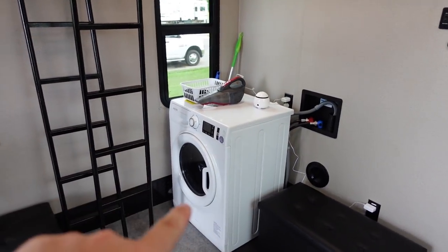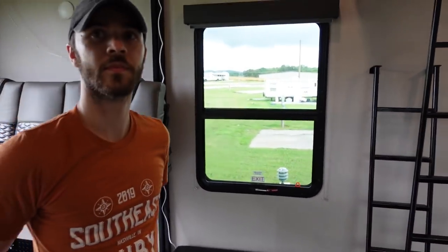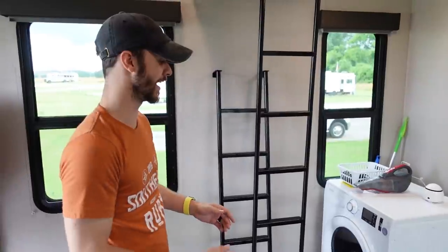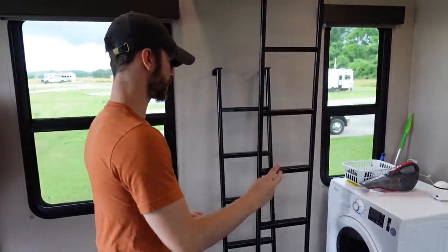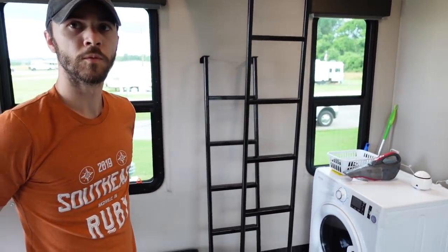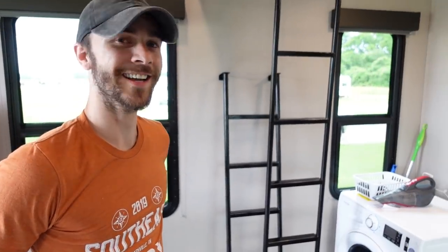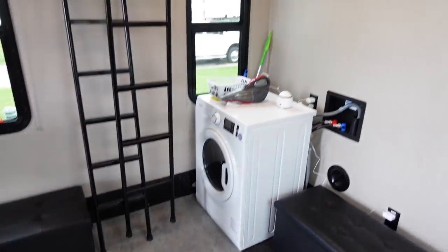In here you have the combo washer-dryer unit, which is nice. There is an option to have a half bath there, but the half bath takes up a lot of space and requires a second black tank on this side — that wasn't something I wanted to deal with. With this scenario, we only have two gray tanks and one black tank. So you just have the one full bath for the whole rig. I think half baths more often than not are a waste of space — this is a nice use of the space, no extra walls.